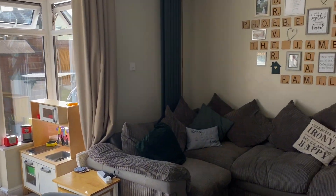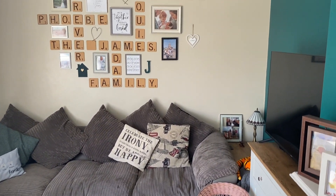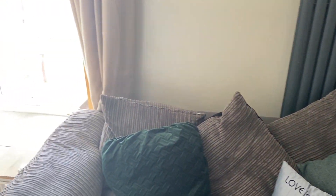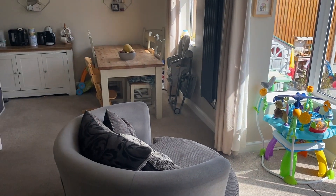Lynxwood Road is obviously a very popular location over in Westgate, so if you are interested in this property as we have a look around and would like some more information, pop us a call — the number is 01843 842 233. One of the team can answer any questions you might have and come and show you around this lovely three-bedroom family home.